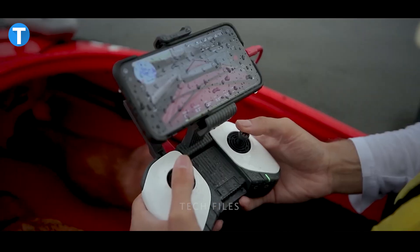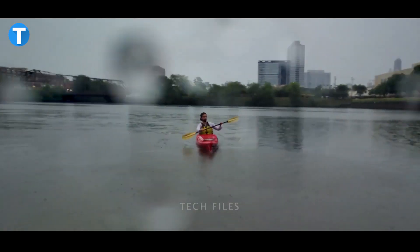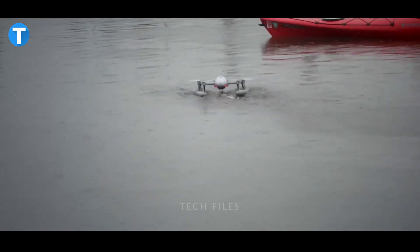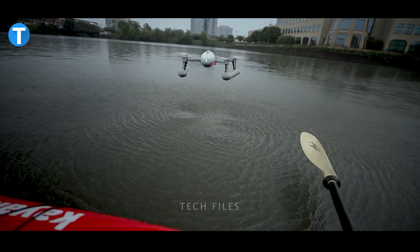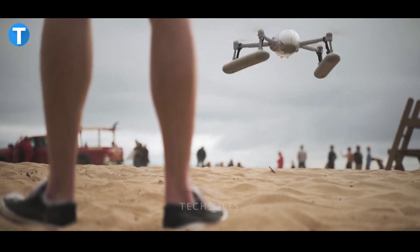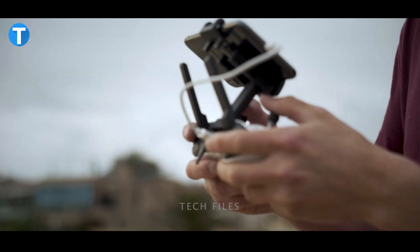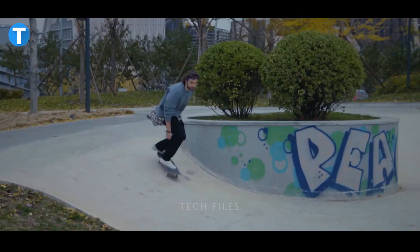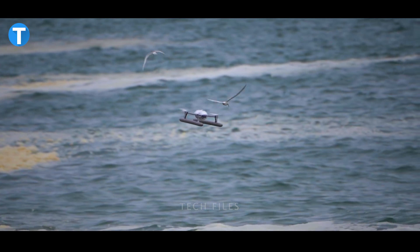The Power Egg X Wizard comes with full waterproof housing that protects the drone from light or heavy rain while filming, and water landing floats allow it to take off and land on water. Power Vision's patented sync voice technology lets you narrate in real time using a mobile phone's microphone or wireless earphone, with narration automatically synchronized with the footage, effectively ending silent aerial photography.